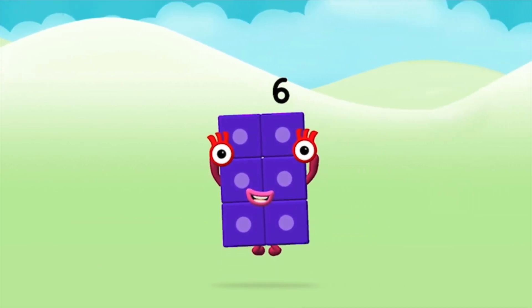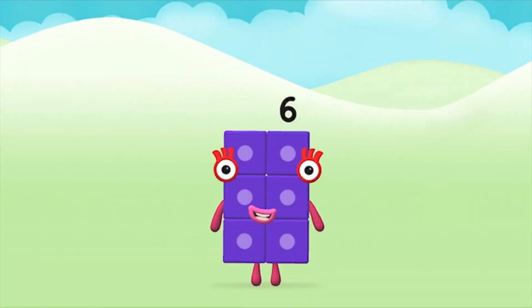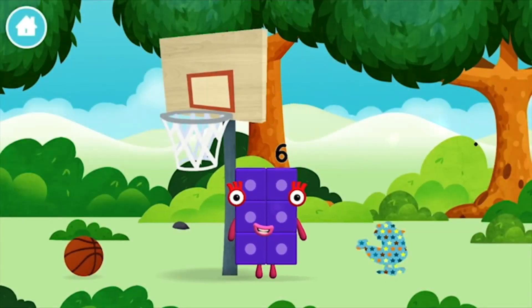That's it! You made number block six. You made a new number block.